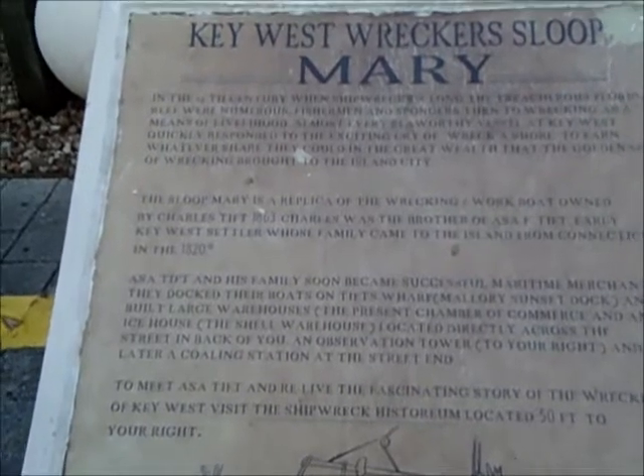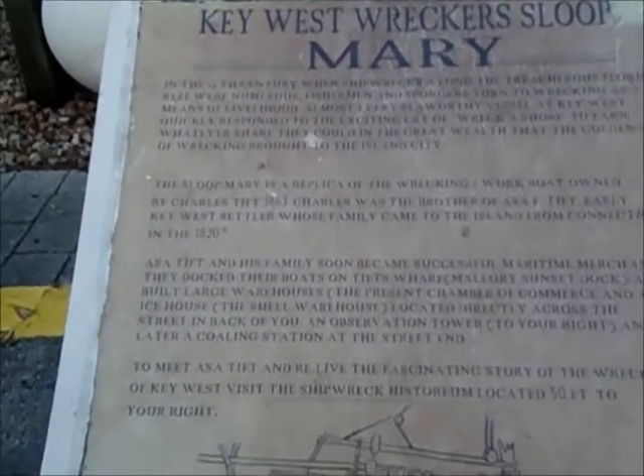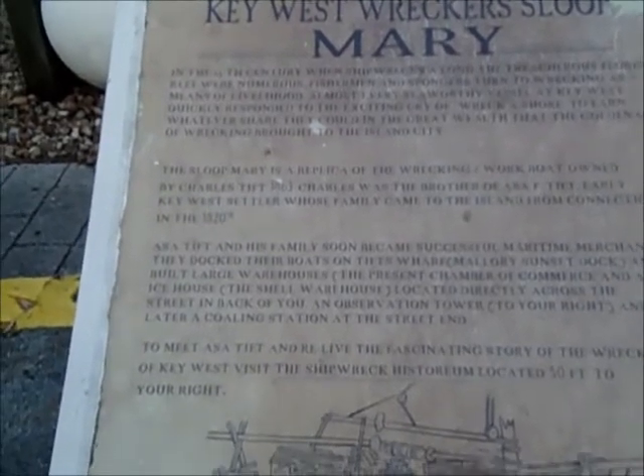They docked their boats on Tift Wharf, Mallory Sunset Docks, and built large warehouses — currently the Chamber of Commerce — and an ice house, the shell of the warehouse located directly across the street in back of you. An observation tower to your right, and later a coaling station at the street end. To meet Asa Tift and relive that fascinating story of the wreckers of Key West, visit the Shipwreck Historium located 50 feet to your right.